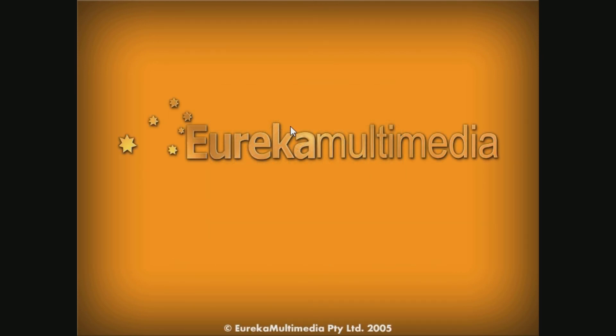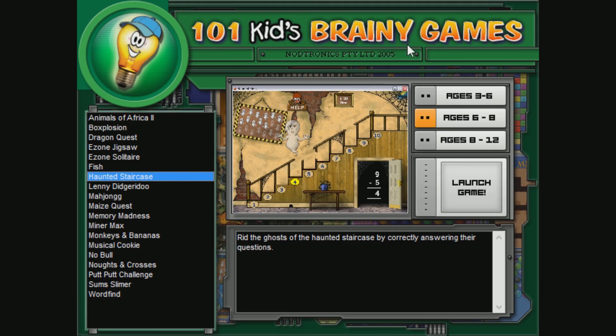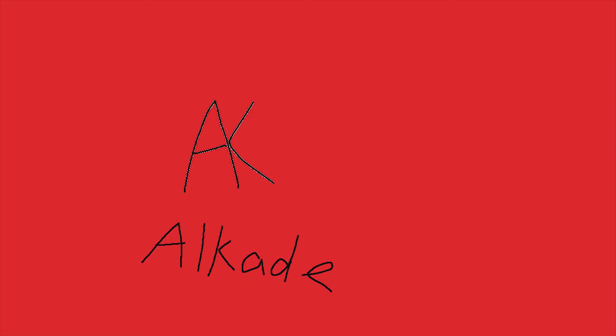Eureka Multimedia — well done, well done this time actually. You did good. So that was Haunted Staircase — it's a six to eight. Bye!